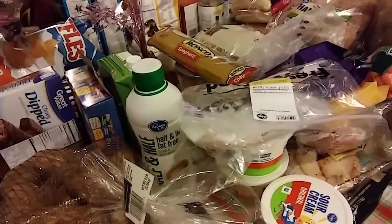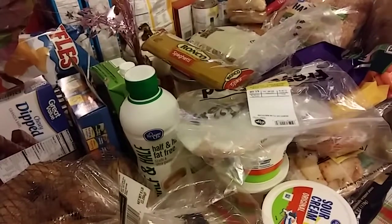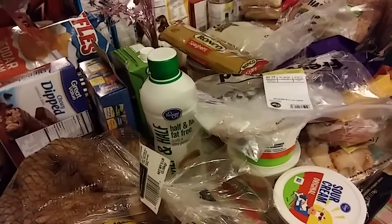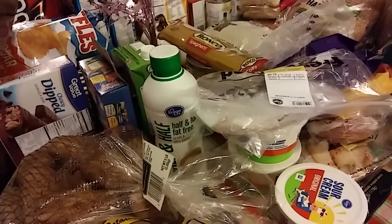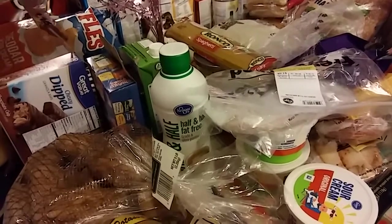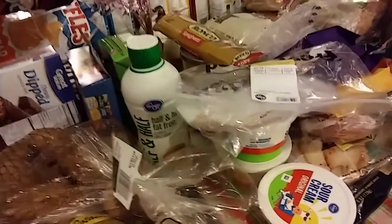Hello everyone, welcome back to my channel. I have a grocery haul from a few different places — I went to Kroger, Walmart, and Sam's Club. The only things not shown here are three cases of water from Sam's Club and two cases of Kroger brand soda, because that's not a job for me — it's in my trunk. Anyways, let's get started.